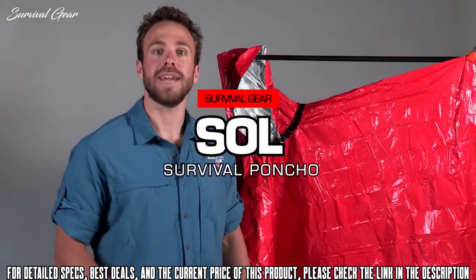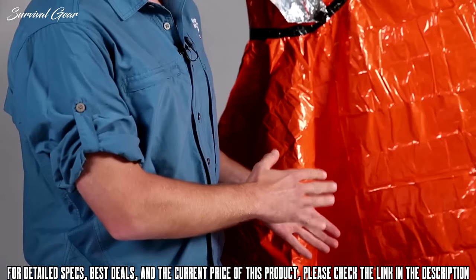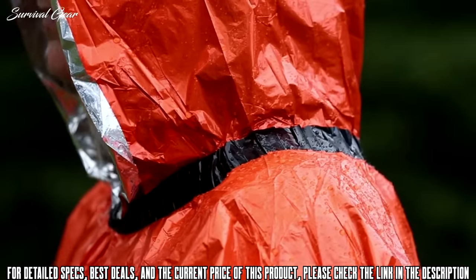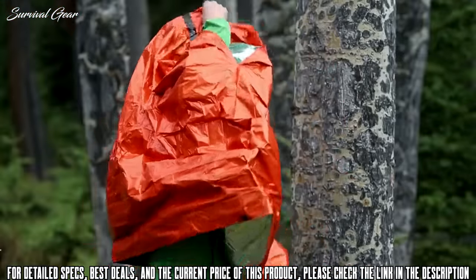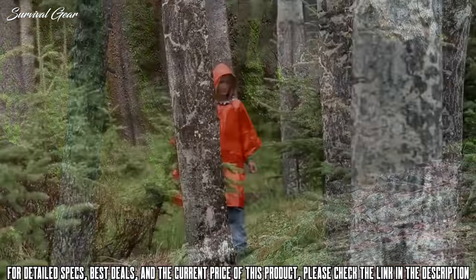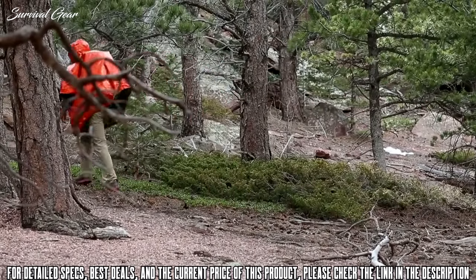Our SOL Emergency Blankets and Bivvies have been award winners and favorites of top outdoor professionals for years, and now that same heat sheets material is taking a new form in the SOL Survival Poncho. In addition to being 90% heat reflective, the Survival Poncho is seam taped to be completely wind and waterproof, and the bright orange color makes you highly visible. In a survival situation, the best course is to stay put and wait to be rescued. If that isn't possible, the SOL Survival Poncho gives you the ability to stay warm and mobile. At just 2.3 ounces, this one-size-fits-all poncho has ample room to slip over you and your backpack to keep everything dry.